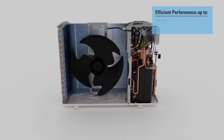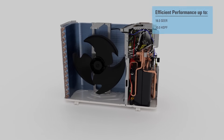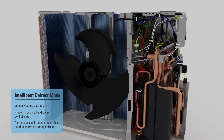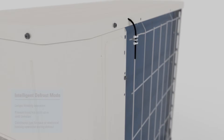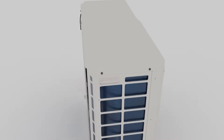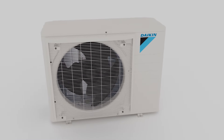It delivers efficient performance up to 18 SEER and 10 HSPF. For additional comfort, an intelligent defrost mode helps prevent frost and ice from building up in cold climate conditions, providing longer heating time by reducing defrost operation. If needed, a second heating source, such as an electrical heater or gas furnace, can be activated during defrost.